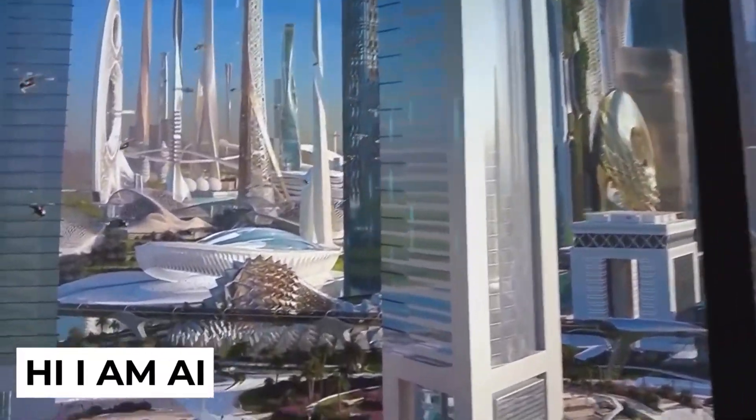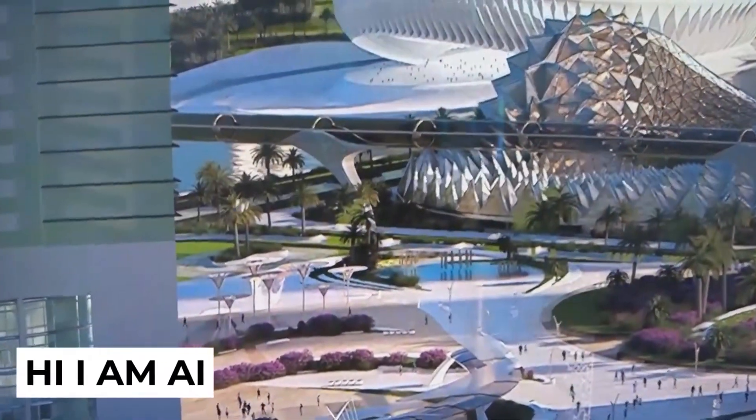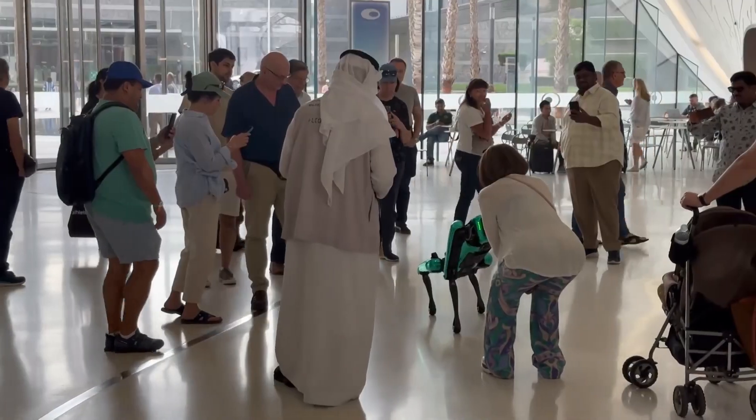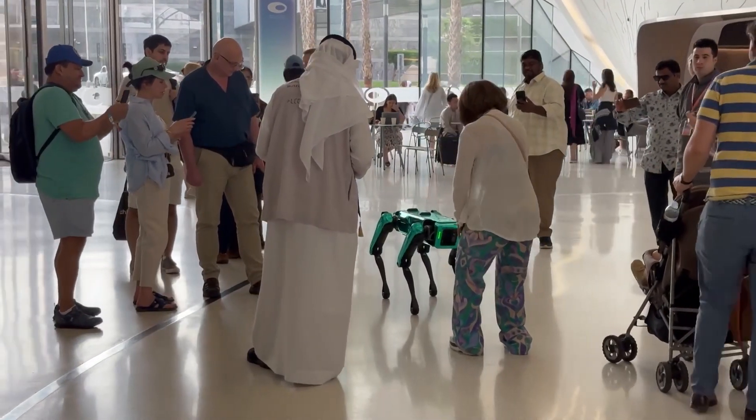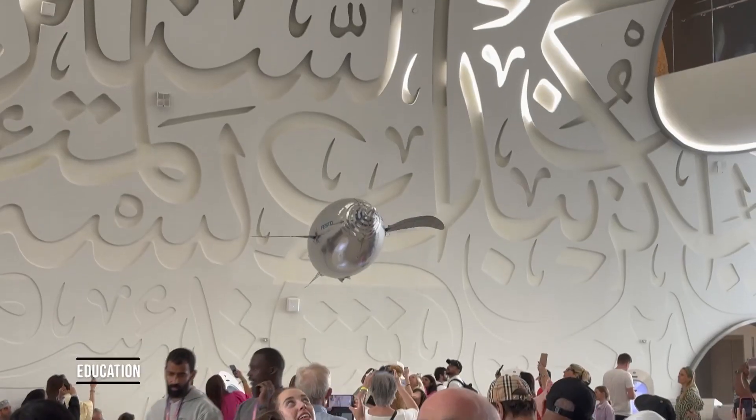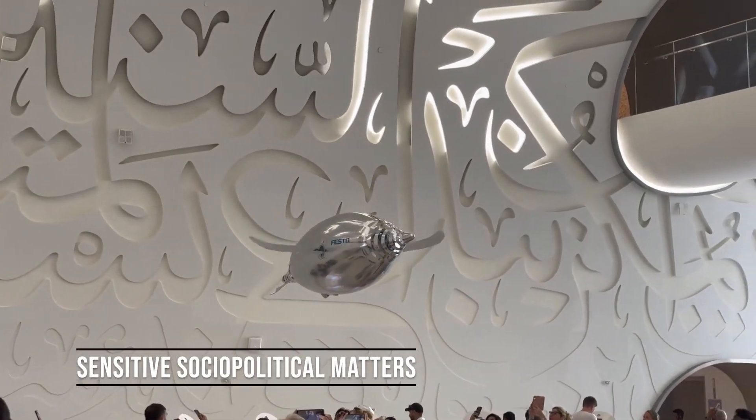An exhibition introduced visitors to a building powered and supported by artificial intelligence. It examined the many ways in which AI can assist humans in critical industries such as healthcare, education, and sensitive sociopolitical matters.